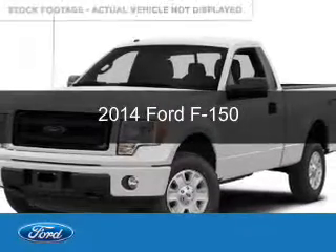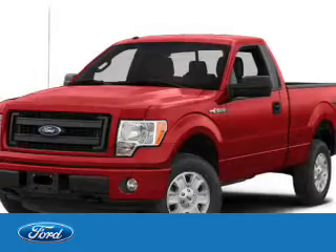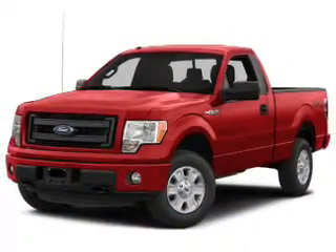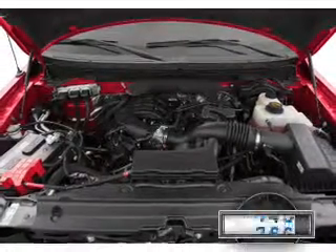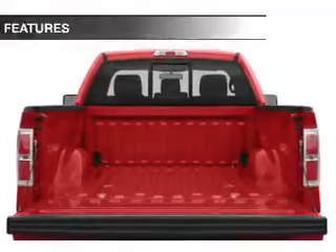This is a used 2014 Ford F-150. It's powered by rear-wheel drive, a 3.7-liter six-cylinder engine, and a six-speed automatic transmission. With fewer than 20,000 miles, this vehicle has a long road ahead.